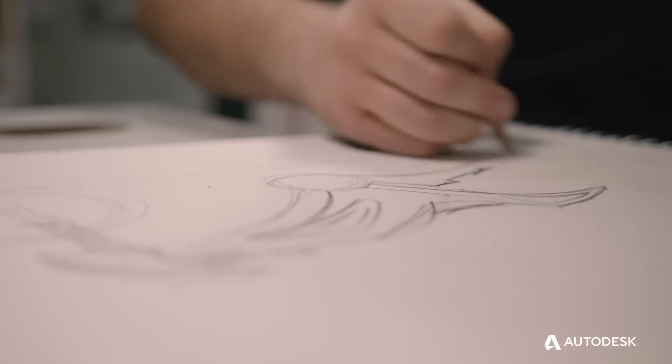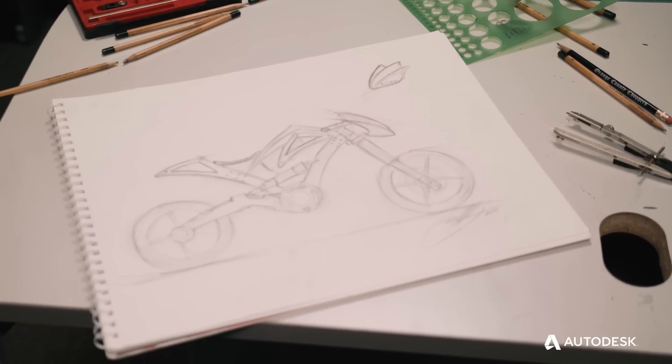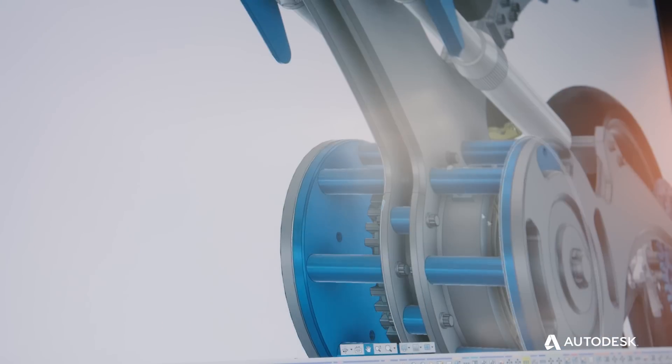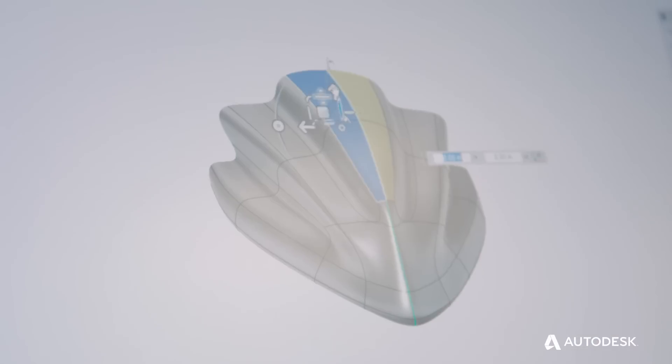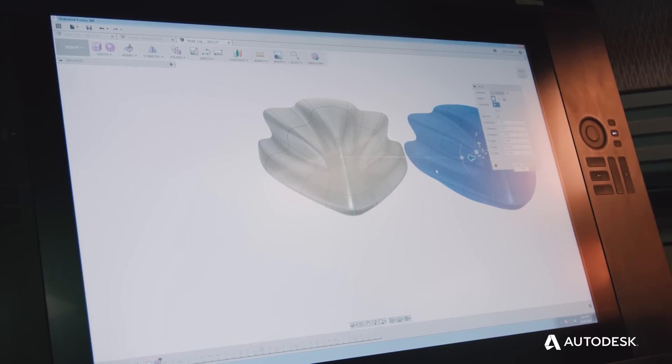Our workflow at Choppers has to be fast. You have to design something and design it quick. With Fusion 360, I'm allowed to get my job done as fast as possible. Sometimes you've got to step outside your comfort zone and try new things, and I'm so glad I did because I found T-spline modeling and I'm in love with it.